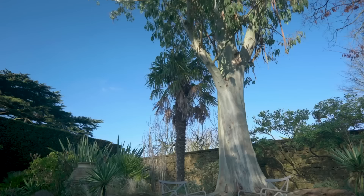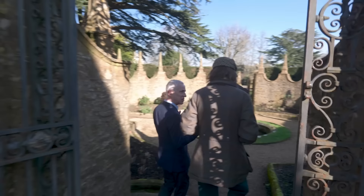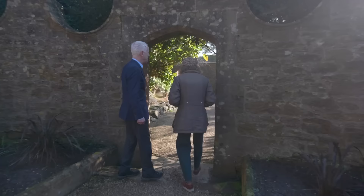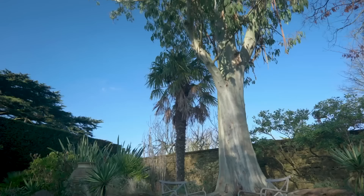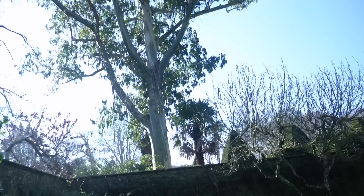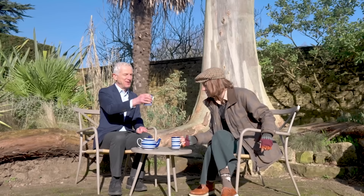We make our way to Giles's favorite garden room — the Mediterranean garden, where tea is waiting. It's a bit of a sun trap at almost every time of year: in summertime you might come and have a cocktail before supper, but now in winter we've got a cup of tea. There's a spectacular eucalyptus tree. We enjoy the winter sunshine — it really is rather warm. Cheers!